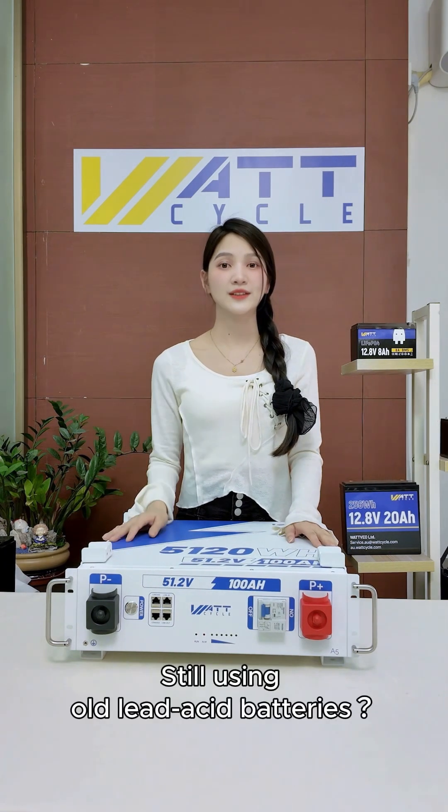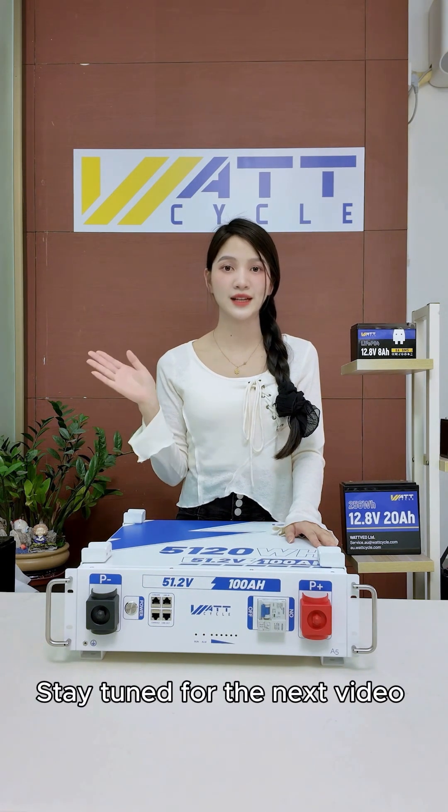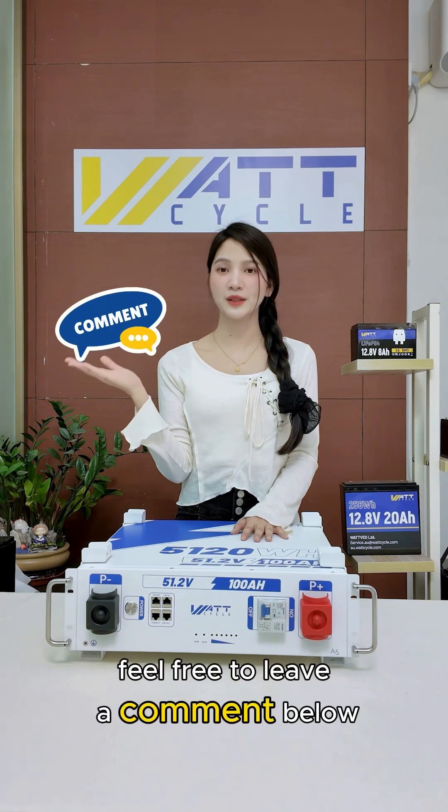A must-have for servers. Still using old lead-acid batteries? It's time to upgrade. Want to know more? Stay tuned for the next video where I'll share the usage guide. If you have any questions, feel free to leave a comment below.